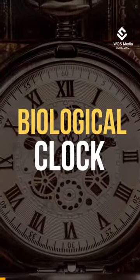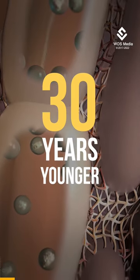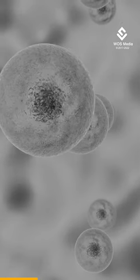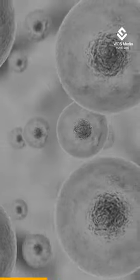Scientists have rewinded the biological clock of human skin cells to make them act 30 years younger. The partially rejuvenated cells showed signs of behaving more like youthful cells in experiments simulating a skin wound. The potential applications of this technique are dependent on the cells not only appearing younger but functioning like young cells too.